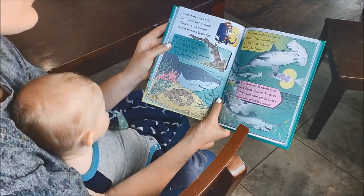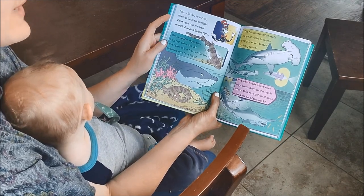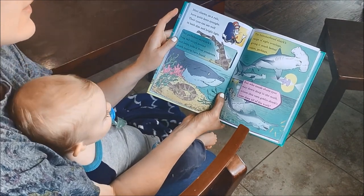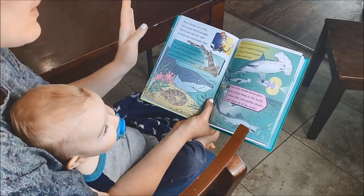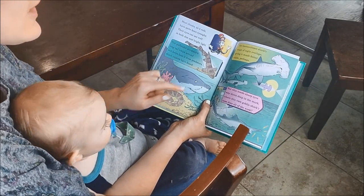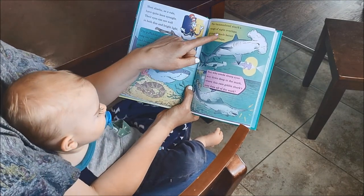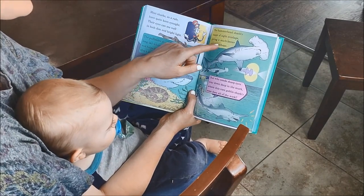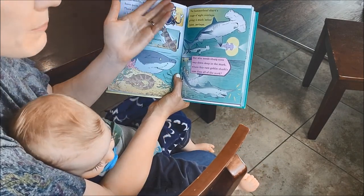Most sharks, as a rule, have keen eyesight. Their eyes can see well in both dim and bright light. The thresher shark's long tail whips around and helps it hide from predators, shark experts have found. The hammerhead shark's range of sight overlaps, giving it much better vision, perhaps — we're not quite sure yet.